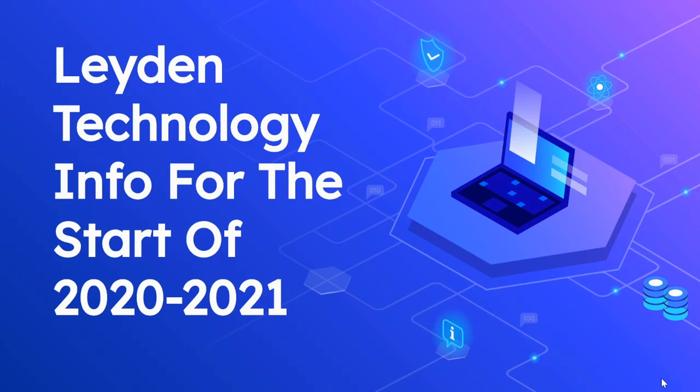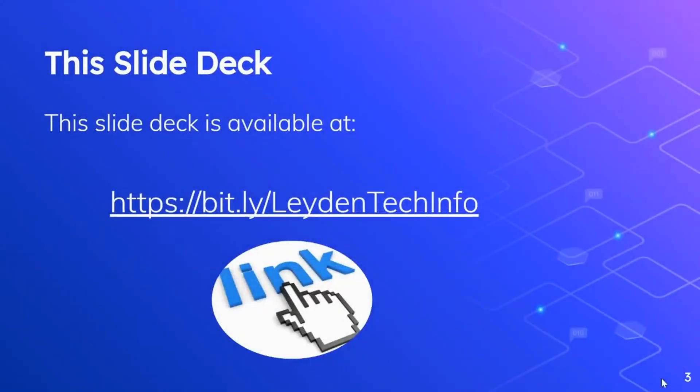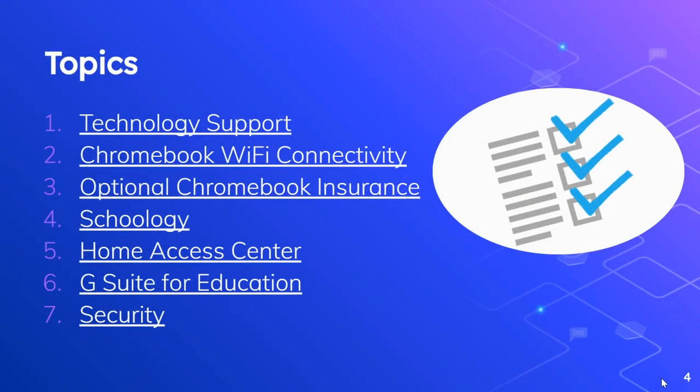Hello. You have found the Leiden Technology info for the start of the 2020-2021 school year presentation. My name is Brian Weinert and I'm the Director of Technology for the District. Before I begin, I want you to know that this entire slide deck with all of the links to the resources will be available to you at the link below. In this presentation, I'm going to cover seven different topics.